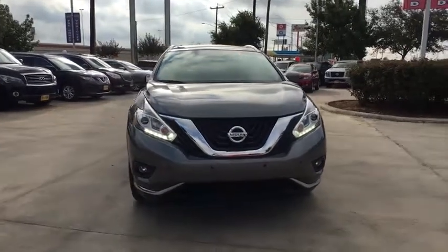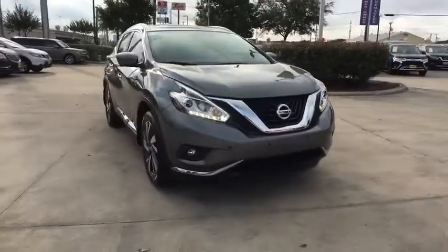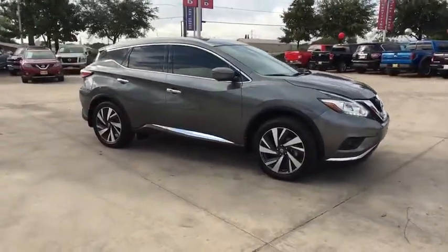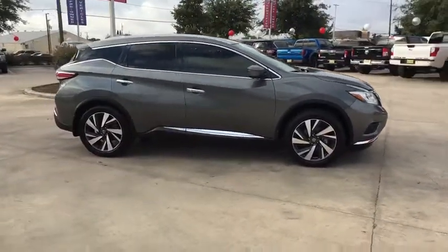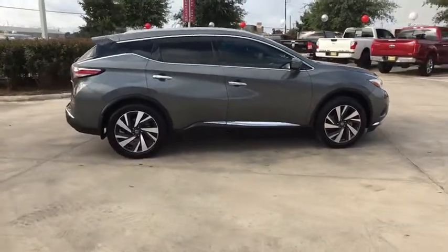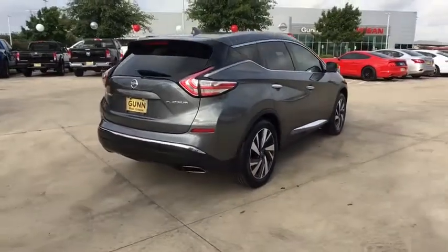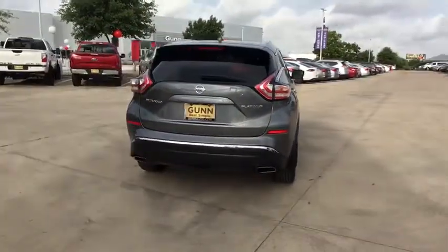We are pleased to show you the 2016 Nissan Murano. The peace of mind of award-winning safety, including a 5-star rating for side impact crash safety, comes standard with the Nissan Murano. Great fuel economy and a powerful V6 engine combine to deliver a refined driving experience.